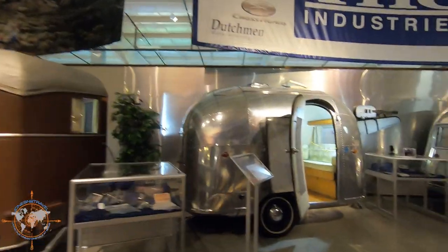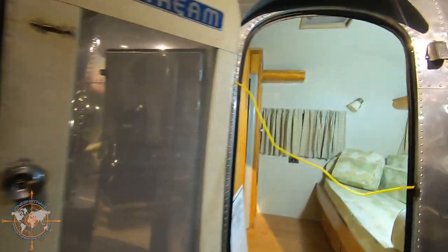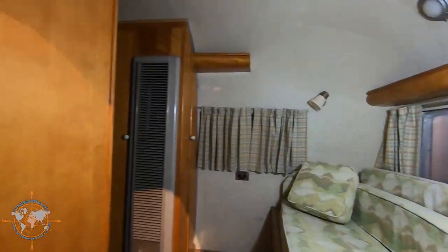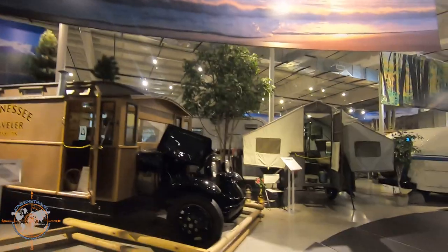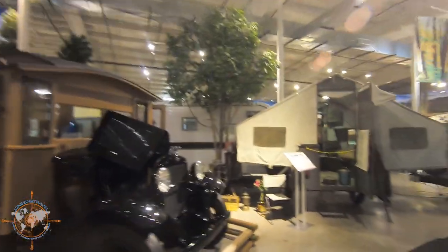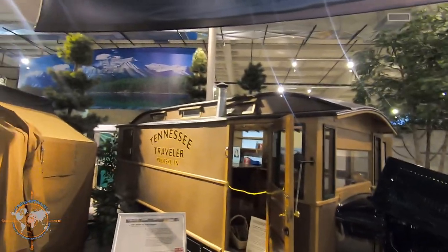Look at this little one — 1958 Airstream. Tiny, tiny. I think they'd be heavier made of wood. That's cool though. I like how that one's got a raised roof and a wood stove. It's kind of cool.